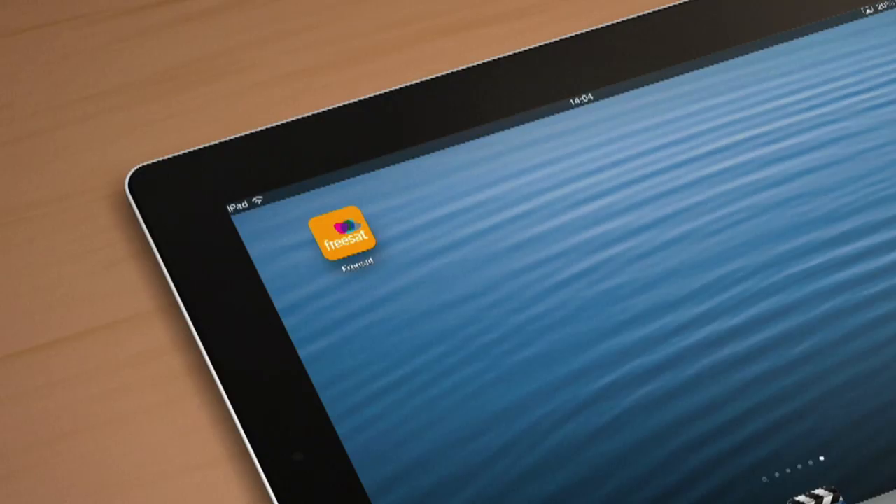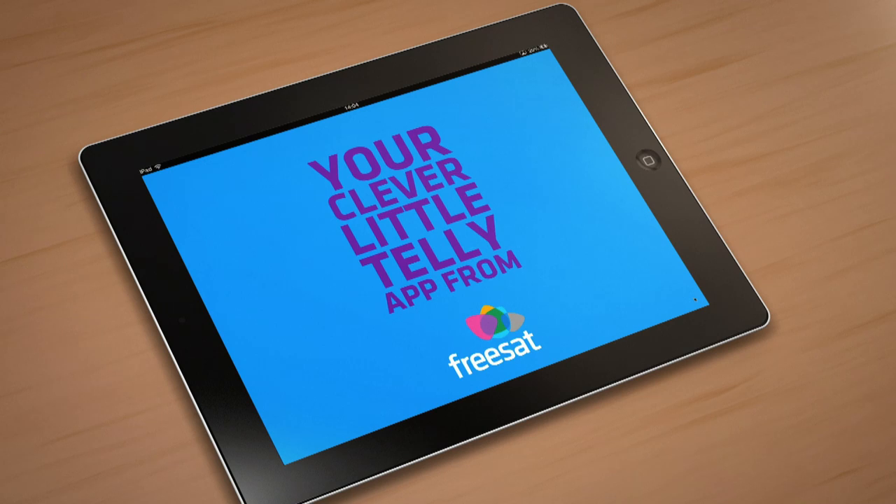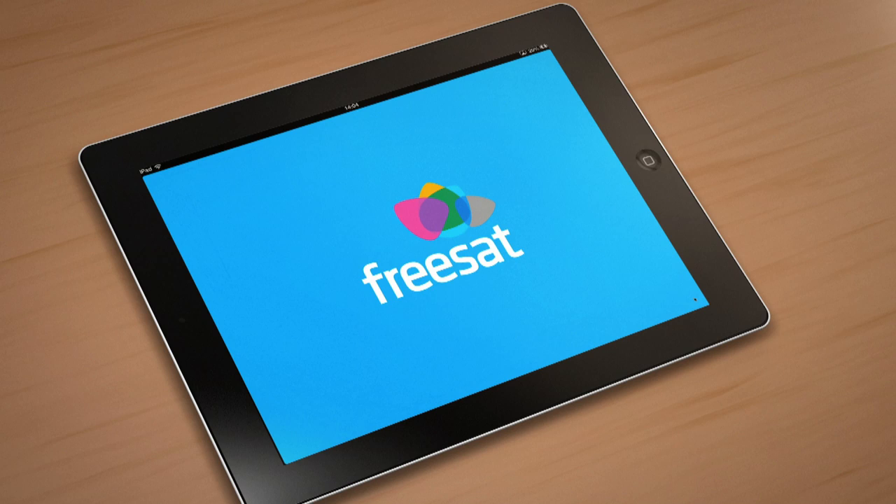Hi, I'm Aidan from Freesat, here to show you our amazing and clever little Teleapp. It's a super smart way to find and record your favourite programmes, even while you're out and about. And it even works as a remote control.